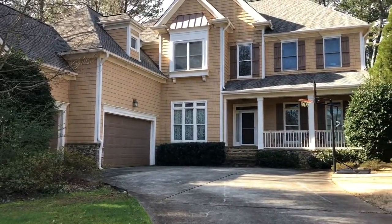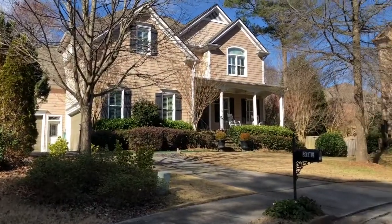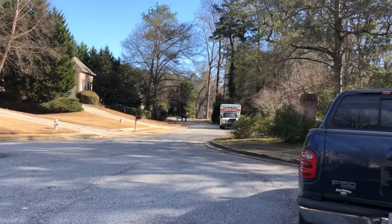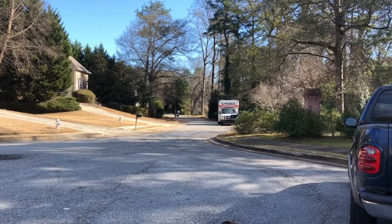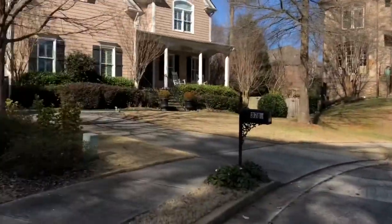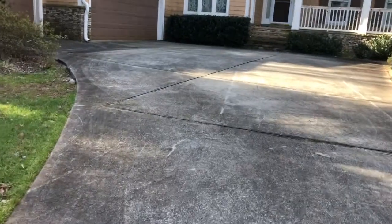I'm here at the property and it is in a cul-de-sac — neighboring property there, one there, one there. It's kind of a dead end, so when you go out back toward the U-Haul it's like a little road that goes out to the main road. I'll try to capture that on video for y'all. Let's go see what this house offers.